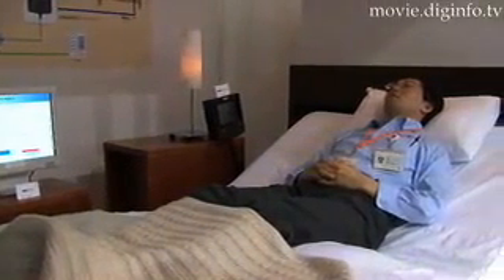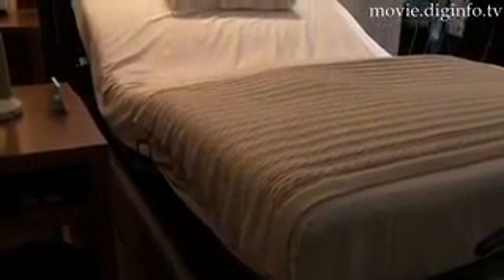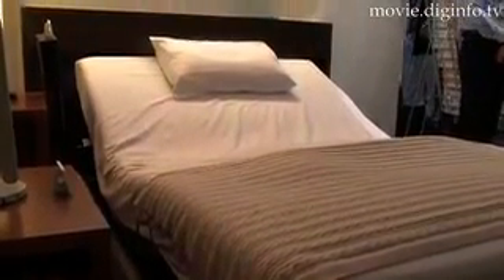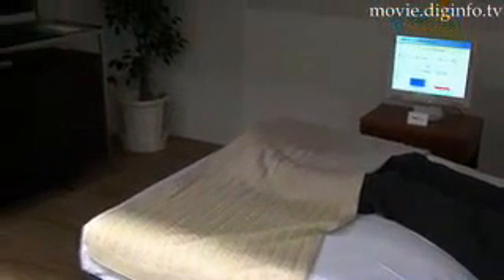It does this by easing your body into sleep and by helping it stay there. The mattress is equipped with an electric air massage which relaxes your body. The sleep system systematically controls all equipment including the lights and electric mattress.